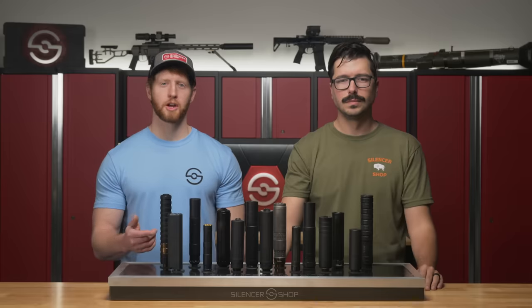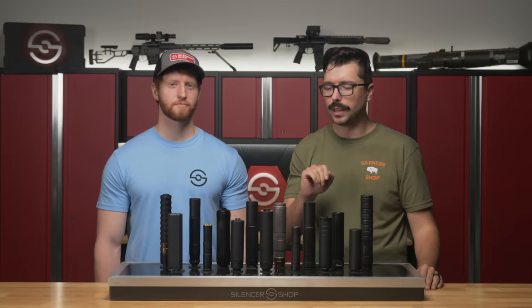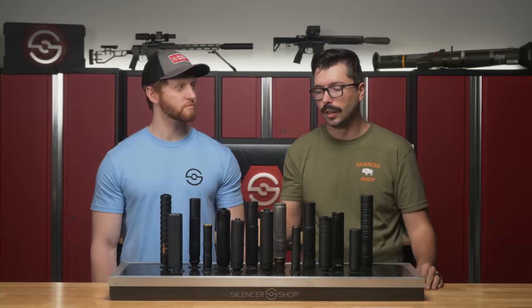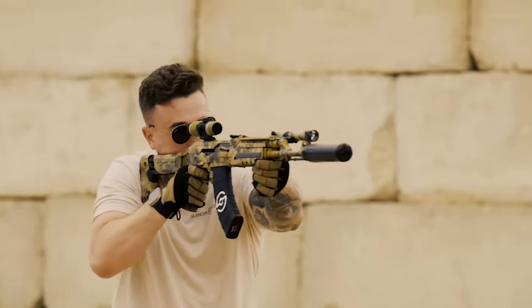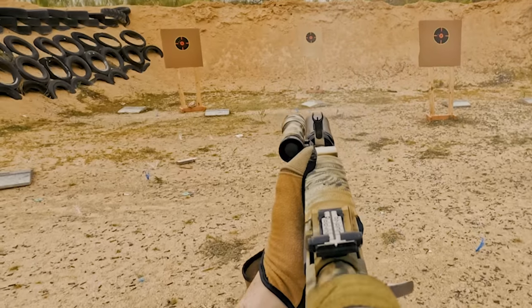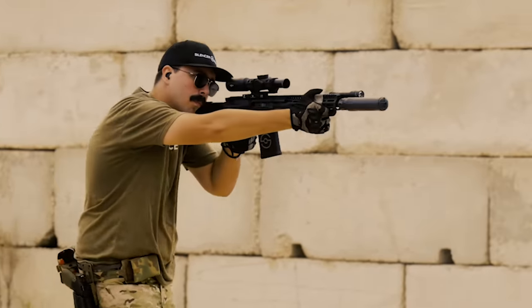You're probably here because you're trying to pick out your first suppressor or add another one to your collection and you're not sure which one to get. Silencer Shop is here to make silencer ownership simplified, right down to making sure you make the right choice for your firearms. Choosing the right suppressor is all about matching the silencer to your firearm and the types of shooting you're doing — similarly, a pickup truck might not be the best choice for a racetrack, and a Lamborghini probably isn't going to do too well hauling hay at the ranch.